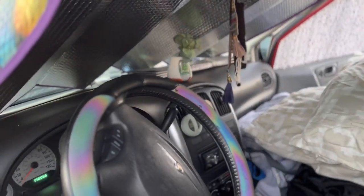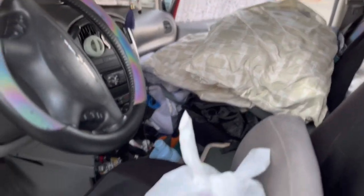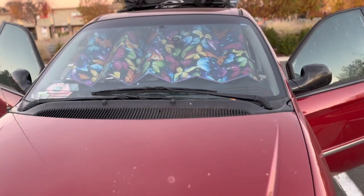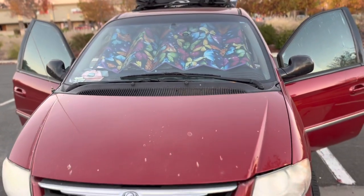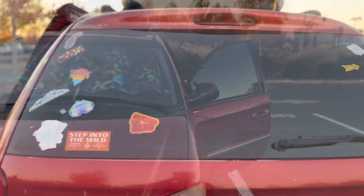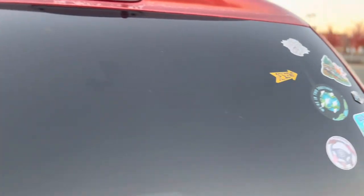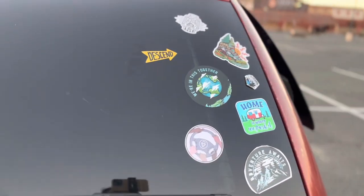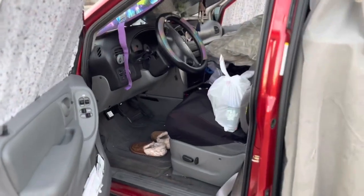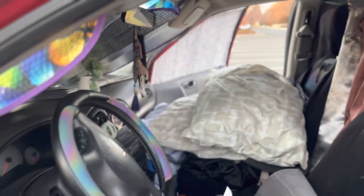This is a video of my van tour. This is the front part of the cabin area, this is the front outside exterior, and this is the back — of course all my stickers of where I've been and plan on getting more. Now we are going back to the front cabin.